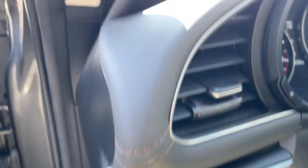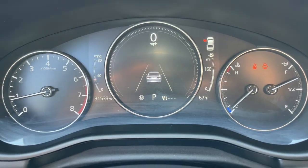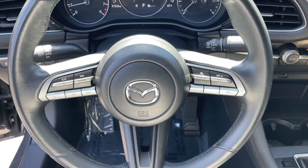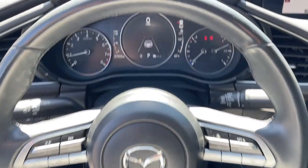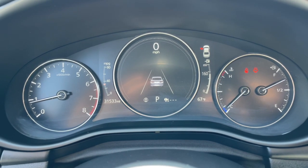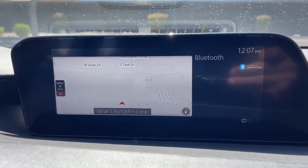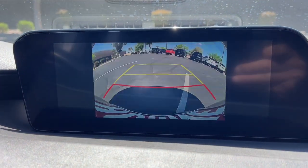These are just some of the great options this vehicle comes with: lane departure warning, keyless entry, remote engine start, keyless start, adaptive cruise control, backup camera, lane keeping assist, blind spot monitor, steering wheel audio controls, and multi-zone AC.